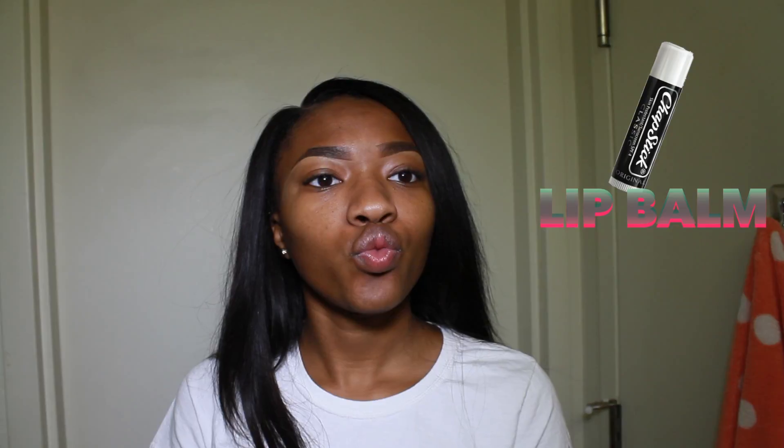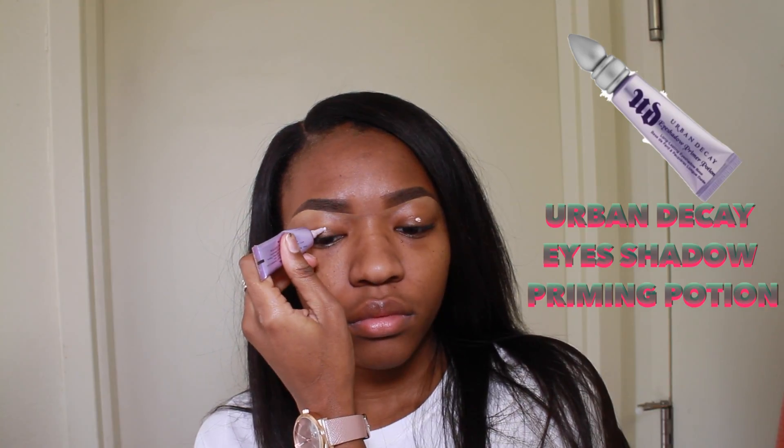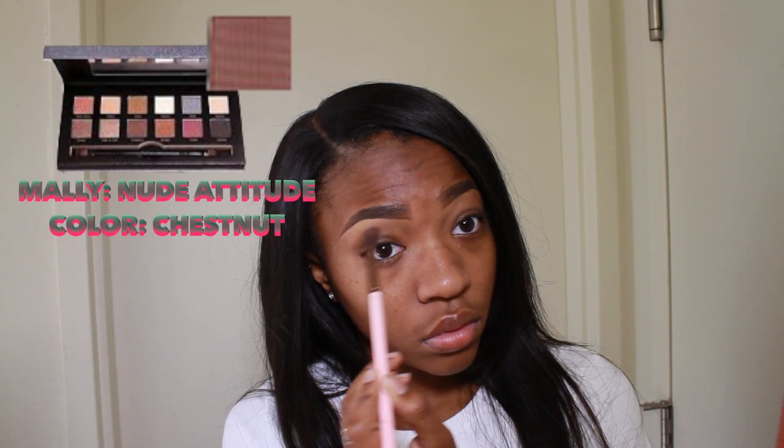I already did my eyebrows and primed my face, but I'm just gonna put on some lip balm so my lips aren't dry. Then I'm gonna start out by priming my eyelids. I use the Urban Decay Eyeshadow Priming Potion — when I tell you this is the GOAT, this is the GOAT y'all.